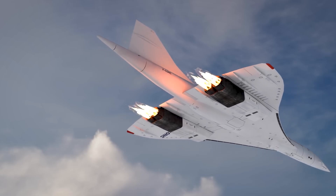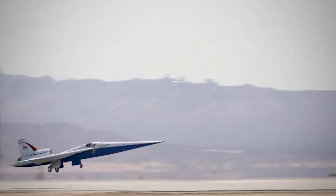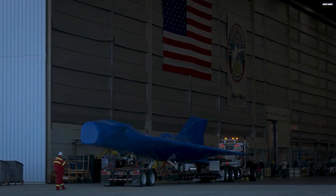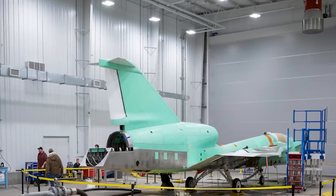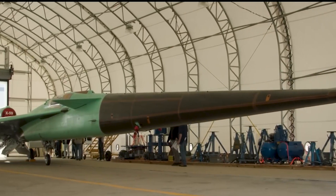After completing the X-59, teams from NASA and Lockheed Martin will perform ground tests to ensure the aircraft is safe and prepared for flight. Once ready, the jet will fly over neighborhoods to observe how people on the ground react to the reduced sonic boom noise. NASA will then share this data with regulatory agencies like the Federal Aviation Administration to get approval for commercial supersonic flights. Since 1973, flying at supersonic speeds over land has been prohibited by the FAA, but NASA aims to develop an aircraft that could potentially cut domestic air travel times in half if approved.